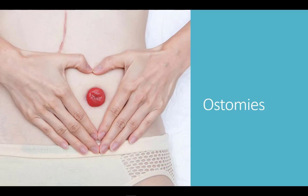An ostomy is a surgical opening between the intestines and abdominal wall. The purpose is to reroute stool to be removed through a stoma in the abdomen, in order to give rest to the bowel so it can heal, or in response to removal of a portion of the intestine. It can be a temporary or permanent solution to problems in the small and large intestine.